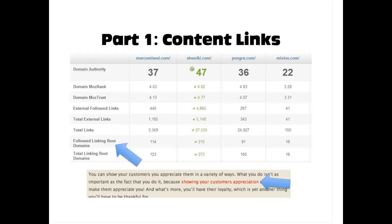Followed links pass link juice — they're not telling Google 'don't scan this link and go index it.' So you want to make sure you have followed linking root domains. Mine has 114, which is more than Pongra and Mixios, and that's why my domain authority (DA) is higher. Swikey has almost a hundred links and has a 10-point lead on me, which is why their website is ranking so well. That kind of shows you what links can do.